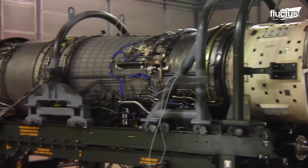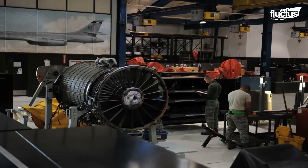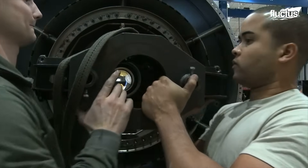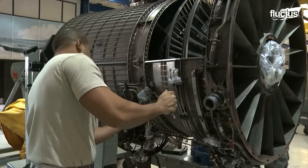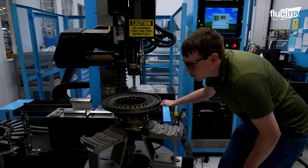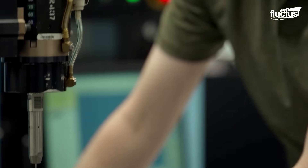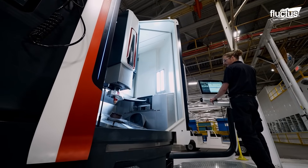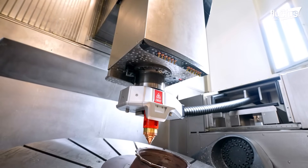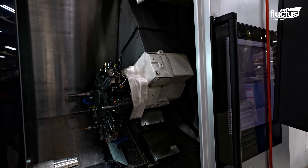As we delve deeper into the engine maintenance process, achieving precision is of paramount importance. Every part of the engine spindle requires meticulous alignment and balancing to ensure peak performance. To accomplish this, technicians rely on cutting-edge technology — specifically the CMM, or Coordinate Measuring Machine — capable of inspecting each part with an accuracy of up to half a micron. The journey of maintaining these high-precision parts begins long before they're fitted into engines. They are crafted with the aid of advanced machining technologies such as CNC-controlled machining, laser cutting, VMC, and HMC, ensuring they meet the strictest engineering specifications.